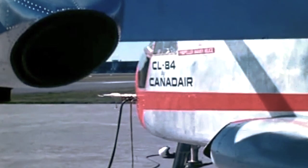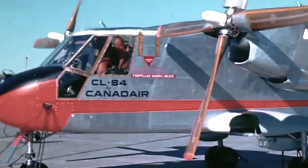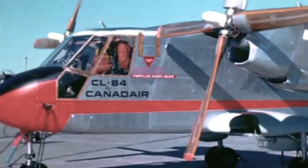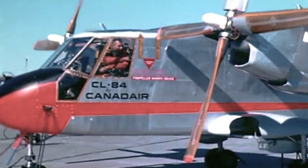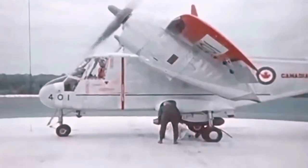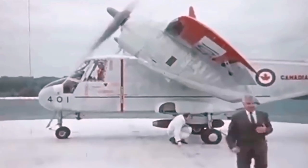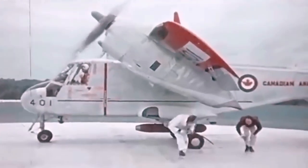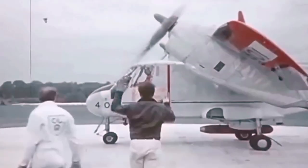By August of 1963 they had settled on a design and a prototype was produced at the Canadair plant in Montreal. After two years of extensive systems testing and troubleshooting, it would have its first flight on May 7th 1965. Its first transition from hover to forward flight and back again was performed almost a year later, in 1966, once engineers and pilots were comfortable with the design.